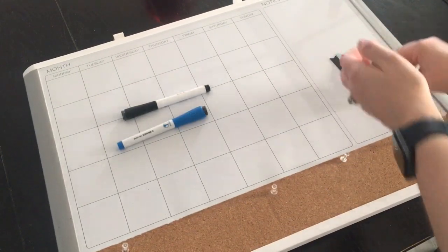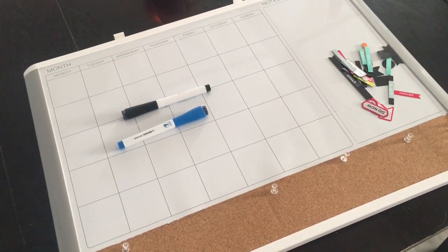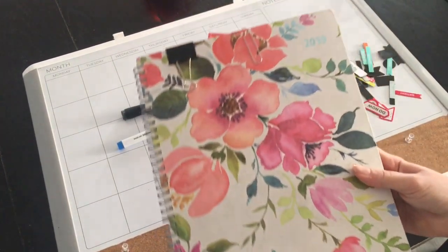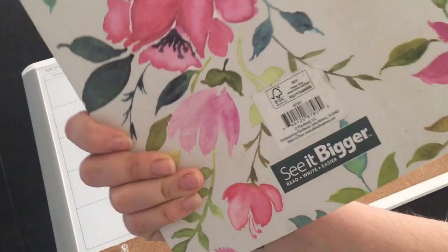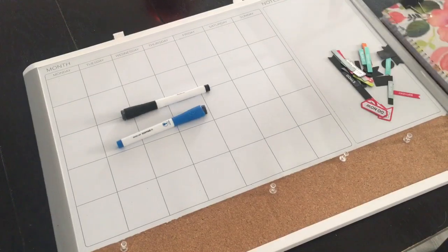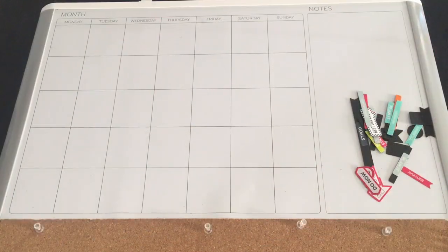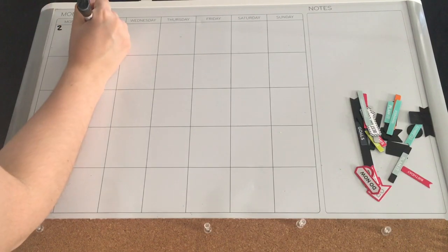This is the planner I've been using this year — I got it from Walmart for under $10 and it's done me very well. But I do have an Erin Condren on the way and I'm so excited. I will be making a video showing that to you guys.